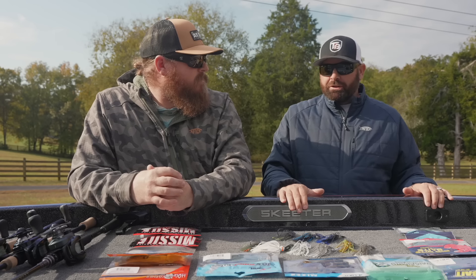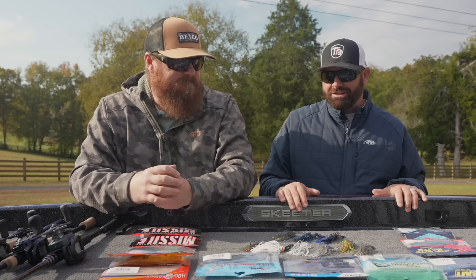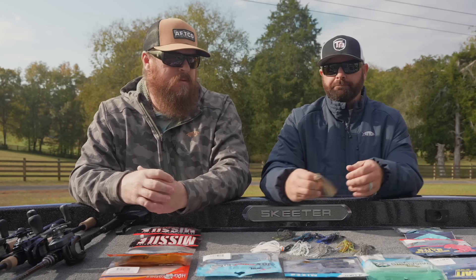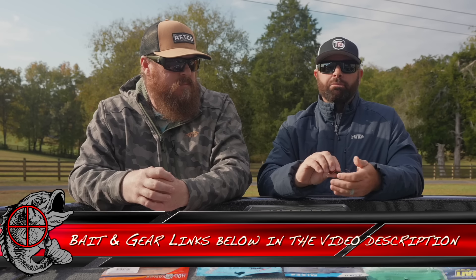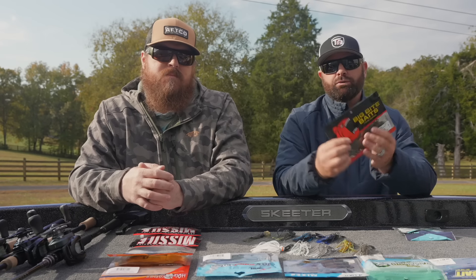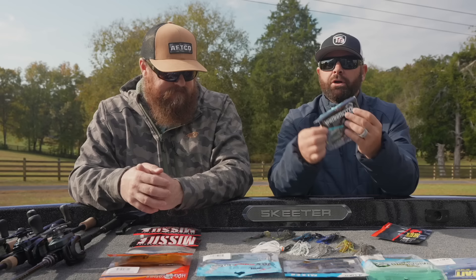Trailers are super important. We spend a lot of time watching underwater footage, doing our own shooting, and trying out different trailers and baits. For a guy throwing the Mini Max or a downsized profile chatterbait, we have two trailers for you: the Big Bite Baits Kamikaze Swim-On or the 3-inch Yamamoto Zocco. Those are the two.